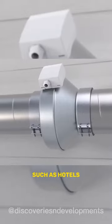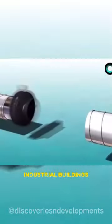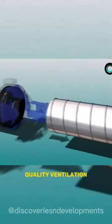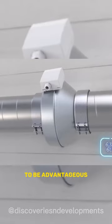Large-scale projects such as hotels, shopping centers, office centers, schools, and industrial buildings require high-quality ventilation as a necessity. To meet this requirement, duct fans can prove to be advantageous.